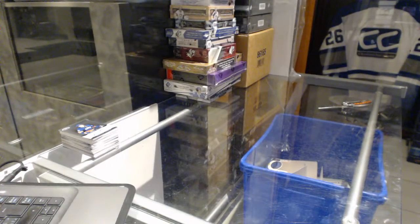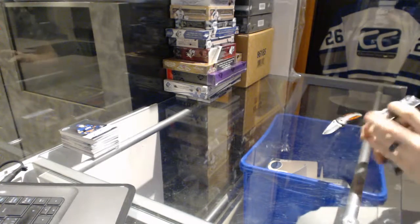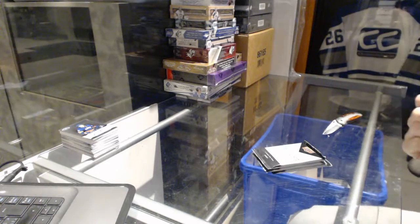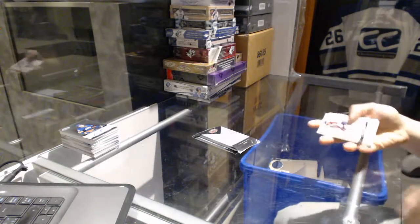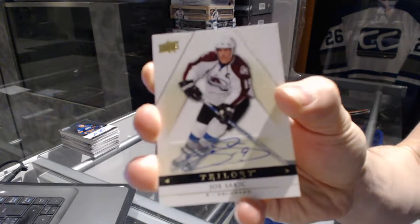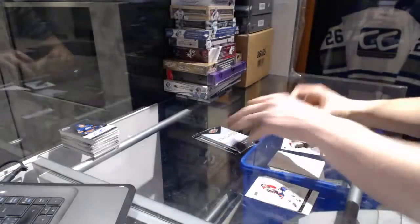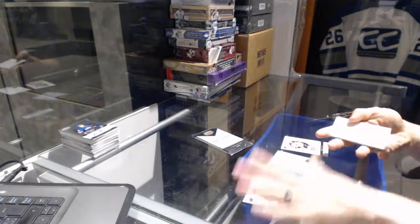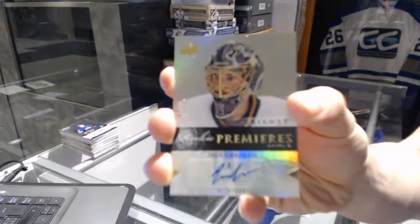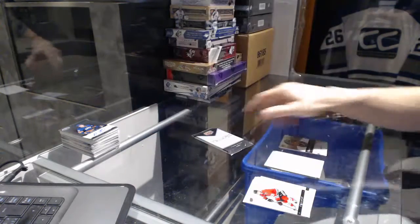Alright, on to the 13-14 Trilogy. We've got a base autograph for the Colorado Avalanche — Joe Sakic. Wow, good box! We've got a Level 3 rookie autograph, number 18 of 49, for the Dallas Stars — Jack Kimball. Level 3 rookie autograph to 49 for the Stars.